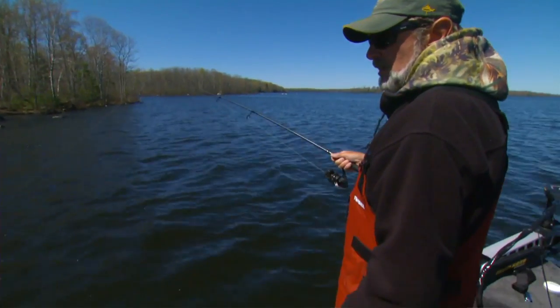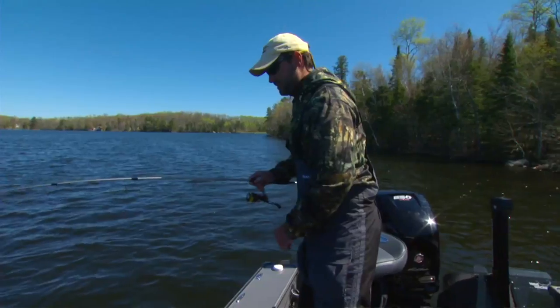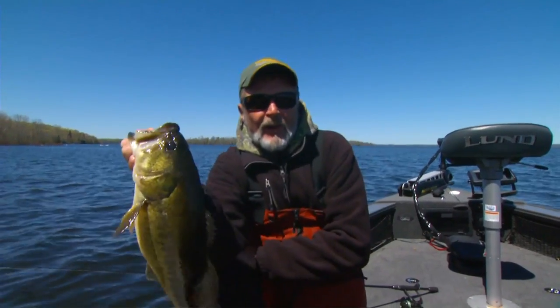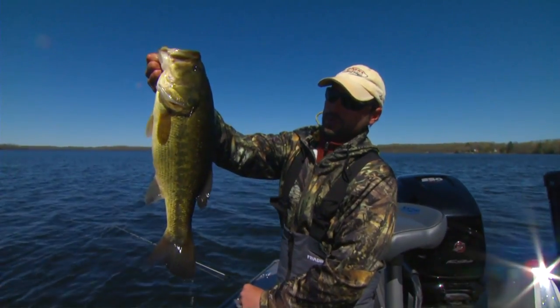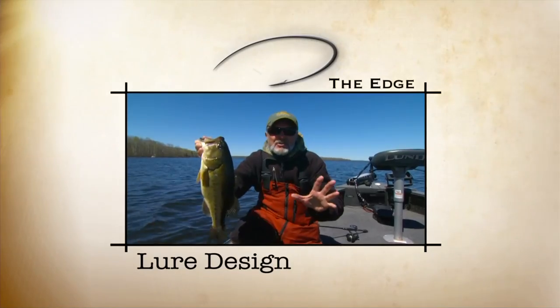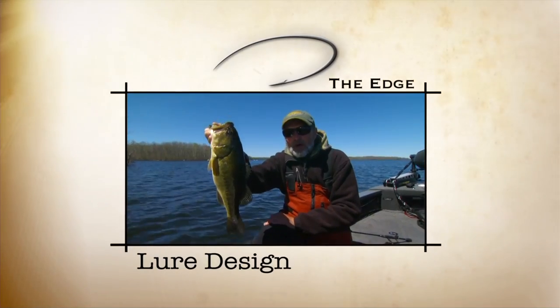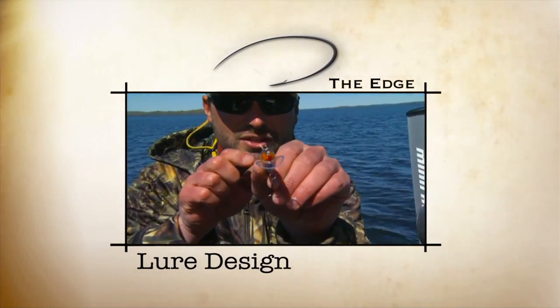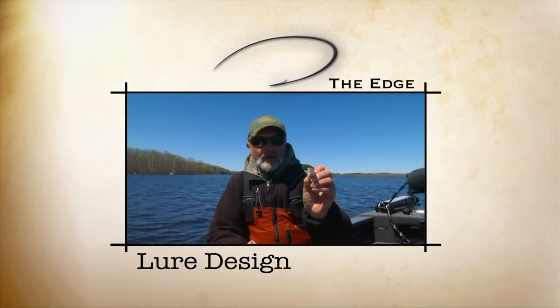It's a nice largemouth. He ate that baby. You know, it's always a good thing to be one of the first ones on your favorite lake to fish one of the newest, hottest baits out on the market. What does it mean? It means fish like this chewing on something that they've never seen before. And one of the hottest baits to come around in a long time is the scatter-wrap.